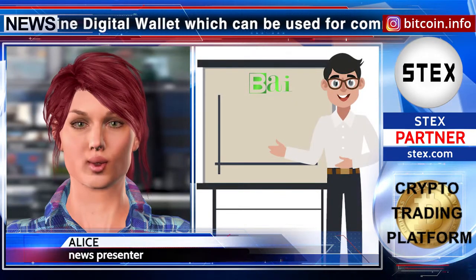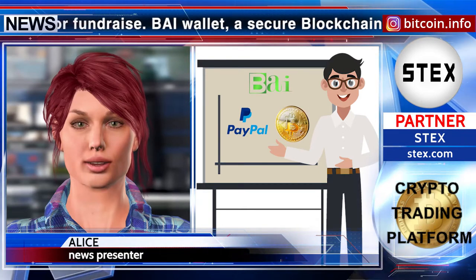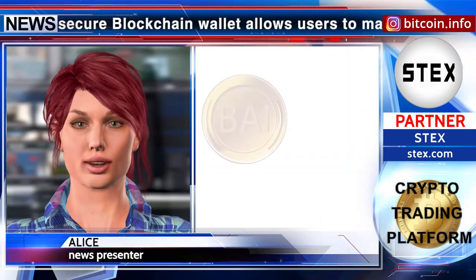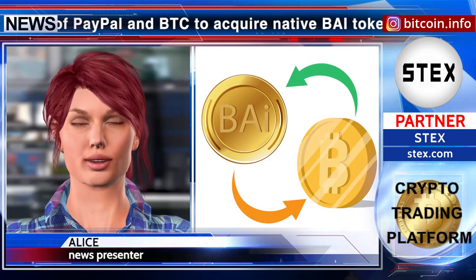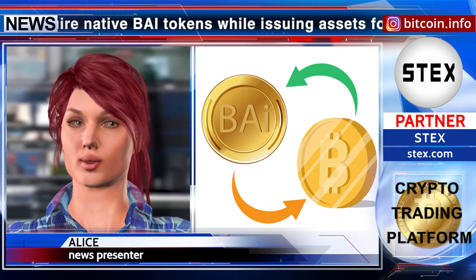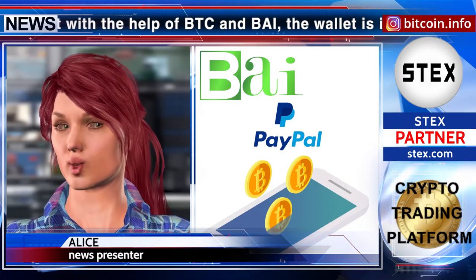BuyWallet, a secure blockchain wallet, allows users to make use of PayPal and BTC to acquire native Buy tokens while issuing assets for free. Enabling users to sell assets in the wallet with the help of BTC and Buy, the wallet is indeed the digital need of the present times.